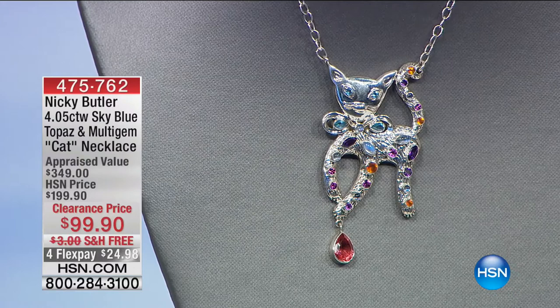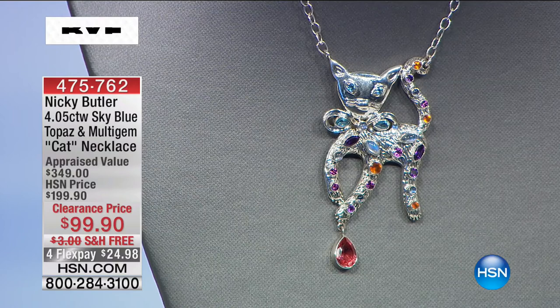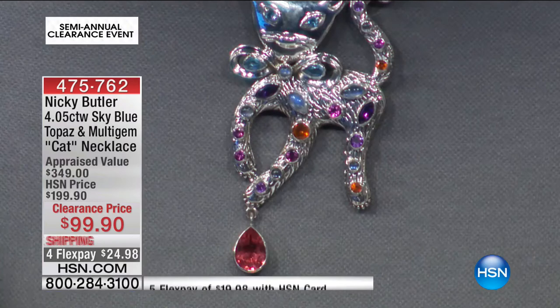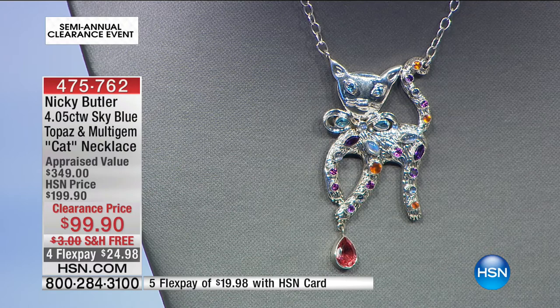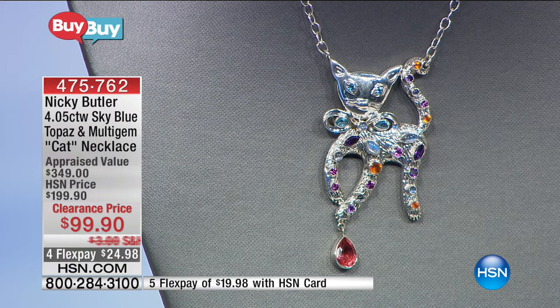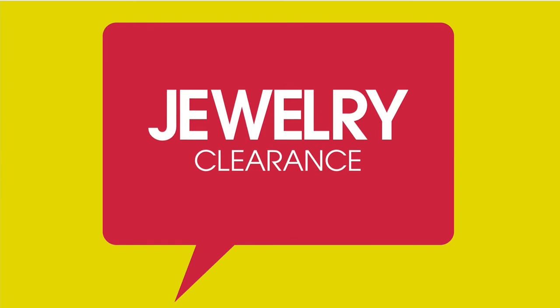Sky blue topaz, item 475762, $99.90. My wife Sarah is a veterinarian, so for the feline lovers out there — if you've got a cat in the house, it's probably on the best seat. And if you love your kitty cats, this gem-inlaid kitty cat design from Nicky Butler with genuine gemstones is $99.90, with flex pay of $24.98. Very much like a true feline playing with just that little tassel of gem at the base.